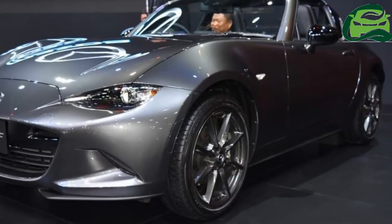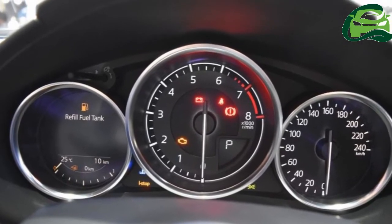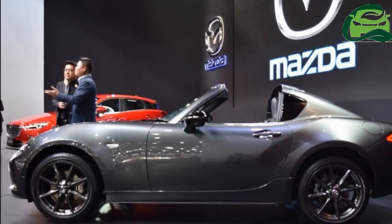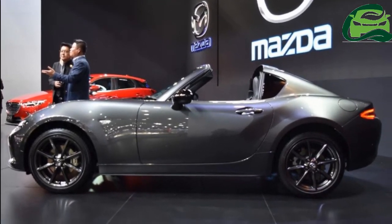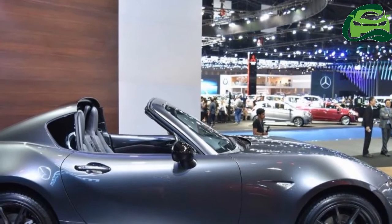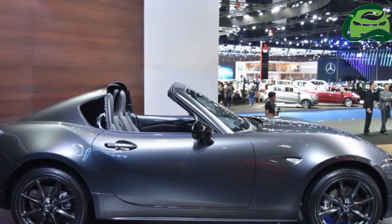By the end of the 3rd Gen MX-5's model life, the retractable hardtop version accounted for over 50% of all MX-5 sales, and so it is evident why Mazda was interested in making a retractable hardtop version of the new generation MX-5.